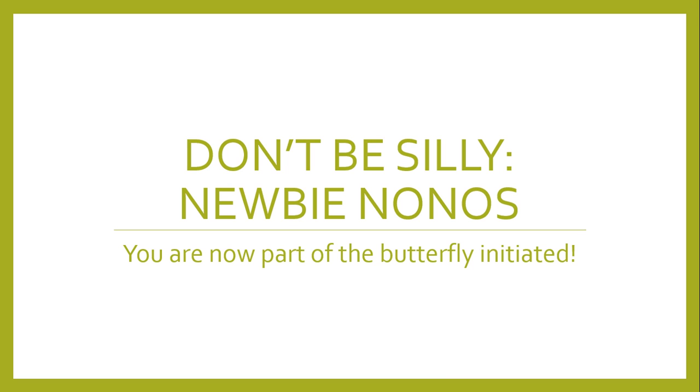Don't be silly, newbie no-no's. You are now part of the butterfly initiated. In this segment I will go over some very common questions that I get, and I want to clarify some things that we should not do in our butterfly garden.